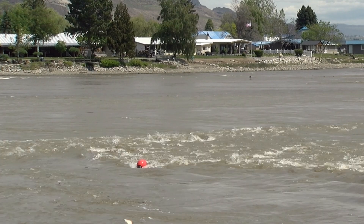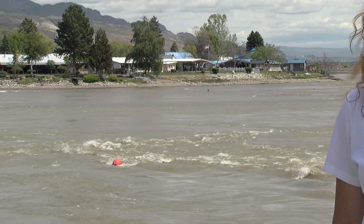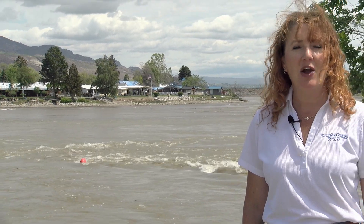When certain conditions align in the spring, Douglas PUD uses the runoff to scour the river of deposited debris out into the Columbia River, where it's dispersed to a larger, deeper location. Hi, I'm Megan Vibbert, Public Information Officer for Douglas PUD.